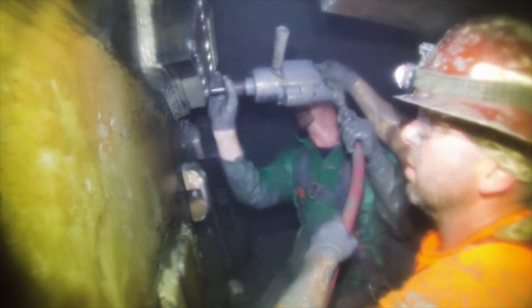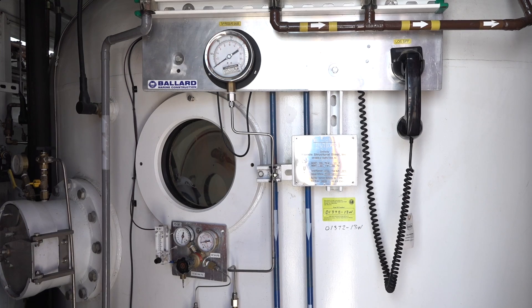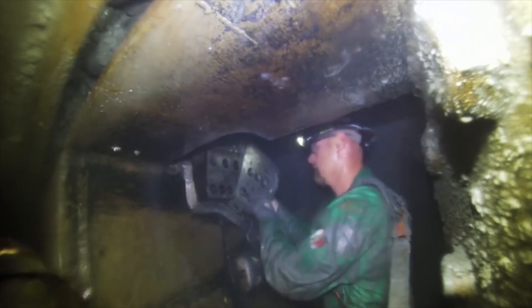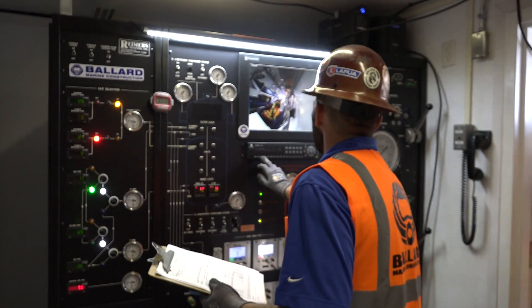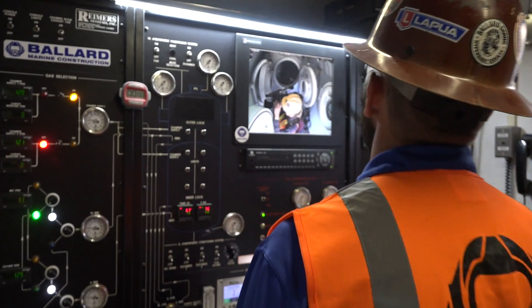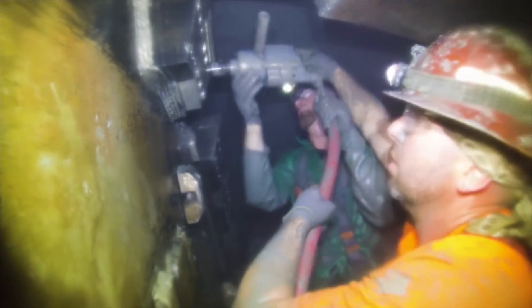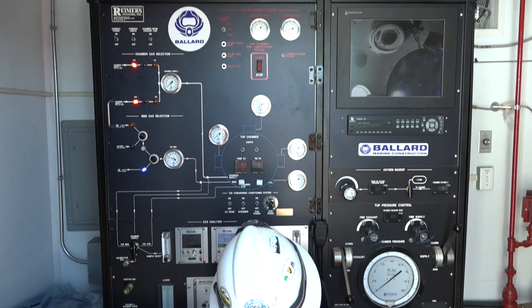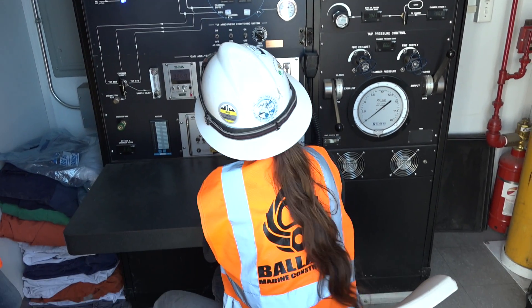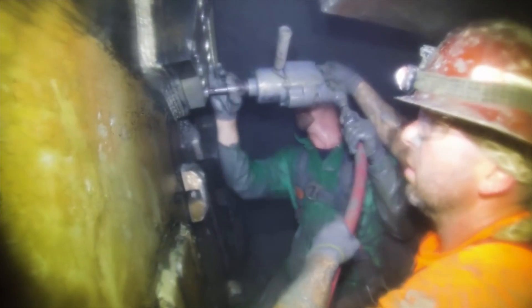We've got several modes of communication. We've got a phone handset that goes directly to the supervisor on shift. That supervisor also has at least one, usually two, video feeds with lights and control of those lights and video cameras that are mounted up front. So they're seeing the work happen and directing the work via phone in real time. We've also got radio systems with loudspeakers and intercom systems built into each one of the chambers and on a loudspeaker up front.